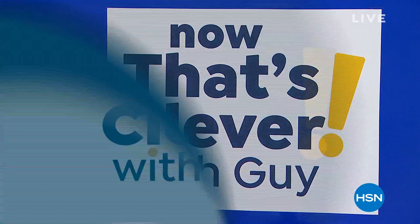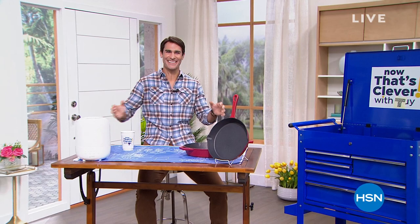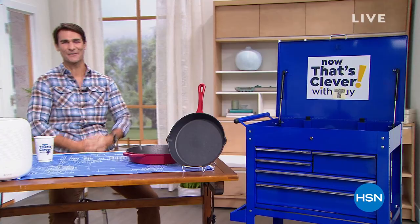Welcome to HSN and Now That's Clevver with Guy. My name is Ty, and I'm filling in for Guy, who's on some much deserved vacation time.